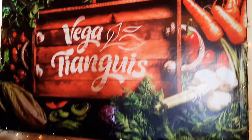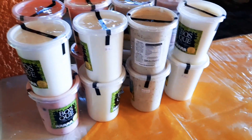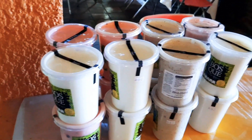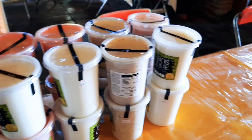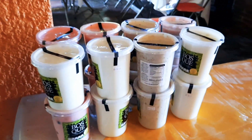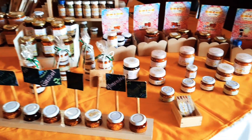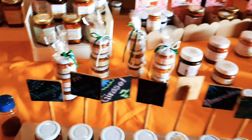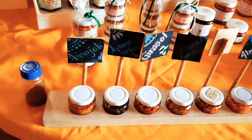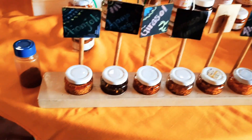These are yogures de soya. They also have several flavors: fresh, red, natural, and also vegan. They are elaborated with 100% natural ingredients. Here are some slices of ajonjolí, tirasol, almonds, and berries.